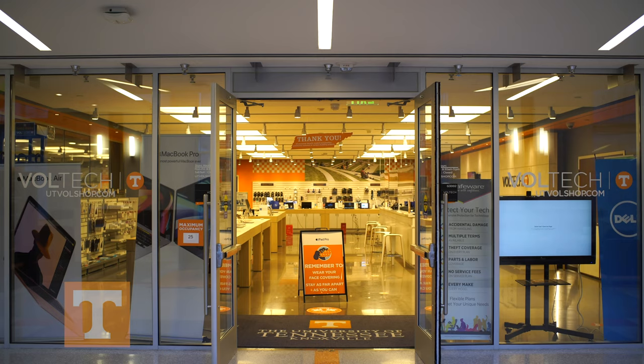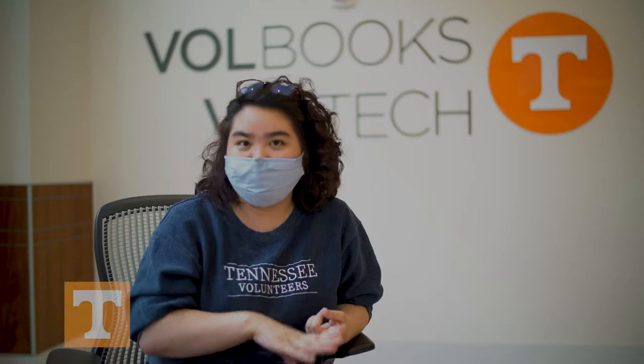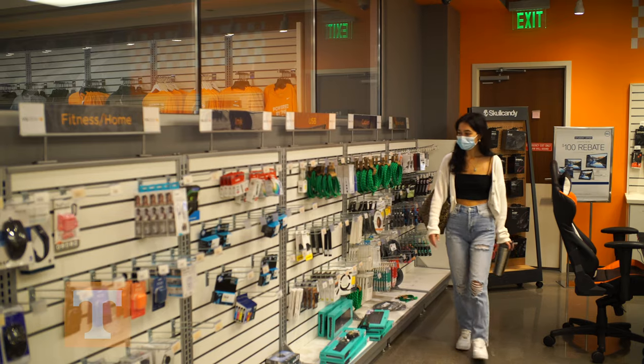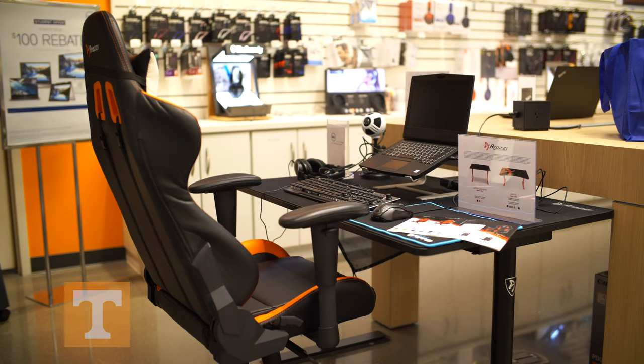Volitech offers a few sections. We have a sales section and a repair section. In the repair section, we have an Apple authorized repair shop in the store. We work on MacBooks and iPads. For sales, we sell printers and cables and monitors, Apple accessories, USB-C accessories, docks, webcams, and we're even branching into eSports.